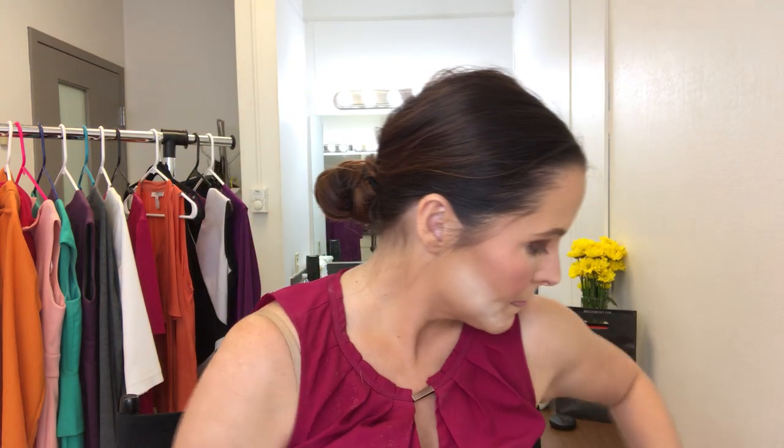Second trick: remember we used the Dipbrow for the outside parts. This is ELF's Eyebrow Duo — it's two dollars. It comes with a pomade and a powder. This powder is a lot lighter than what you just saw. I'm dipping a little bit into it to fill in toward the middle of the brow.